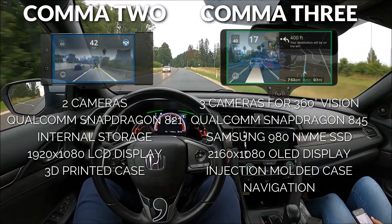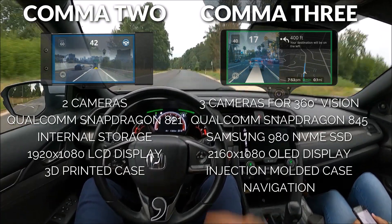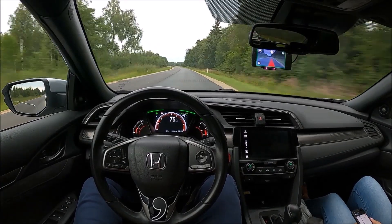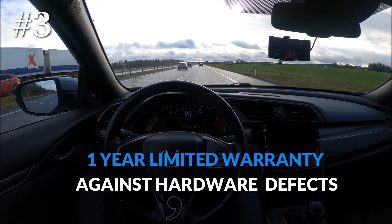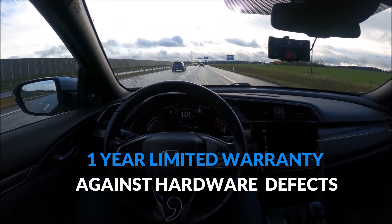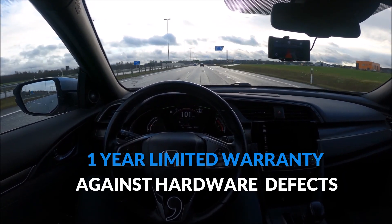the Comma 3 is a purposefully built and designed piece of hardware that offers better durability and performance for their OpenPilot software. The Comma 3 comes with a one-year limited warranty against hardware defects, and each device is tested and controlled by the Comma team before shipping.